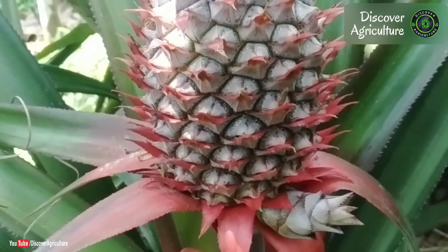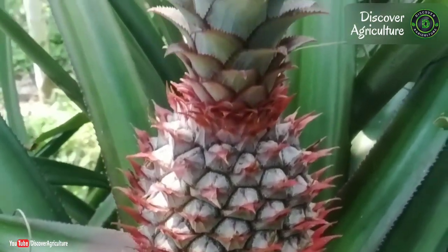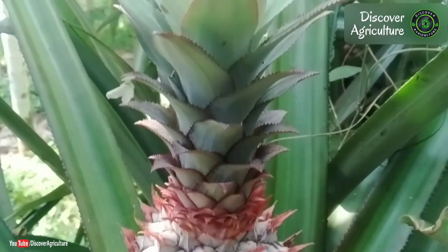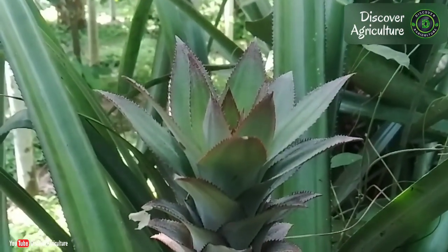Hi friends. You're watching Discovery Agriculture YouTube channel. If you're not yet subscribed to our channel, please subscribe now. In this video, I'll show the one month old red pineapple.